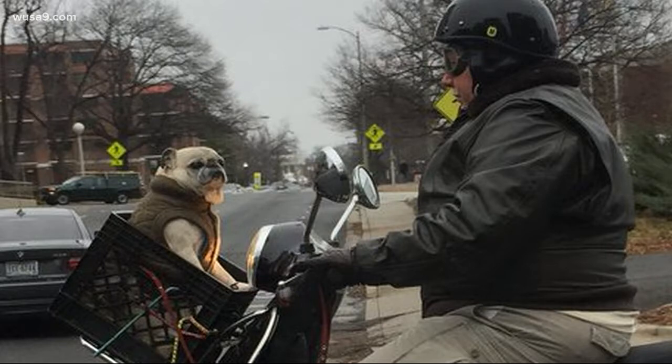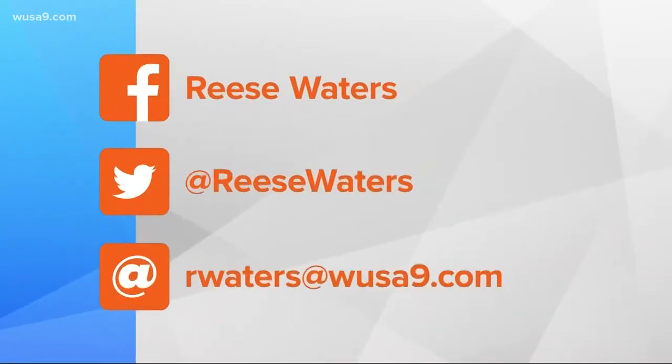These look exactly like the ones I've been searching for. So if you see a most DC thing, send it my way. I'm at Reese Waters on Twitter and on Facebook, or email rwaters@WUSA9.com. And if you see a pug or bulldog, send it to 4100 Wisconsin Avenue, Washington DC, care of WUSA9.